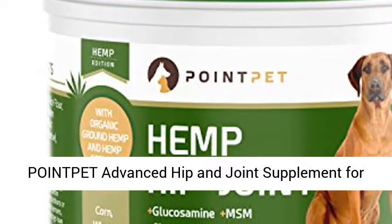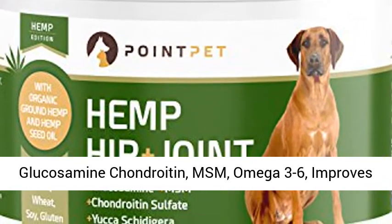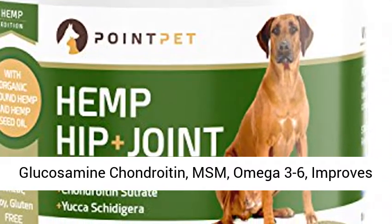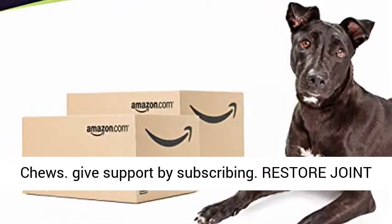Point Pet Advanced Hip and Joint Supplement for Dogs with Organic Hemp Seeds and Oil. Best Glucosamine, Chondroitin, MSM, Omega 3 to 6. Improves Mobility, Reduces Pain and Inflammation. 90 Soft Chews.